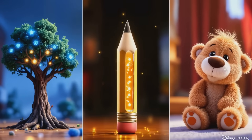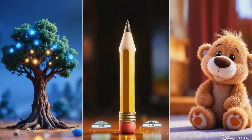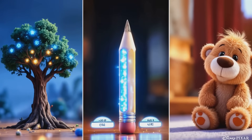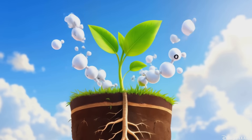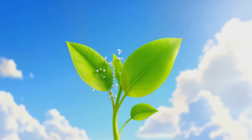Let's play a game. Can you think of something that might have carbon in it? Trees? Yes! Your pencil? Absolutely! Your favorite stuffed animal? You bet! Even the air we breathe has carbon in it. It's part of the carbon dioxide that plants use to grow big and strong.